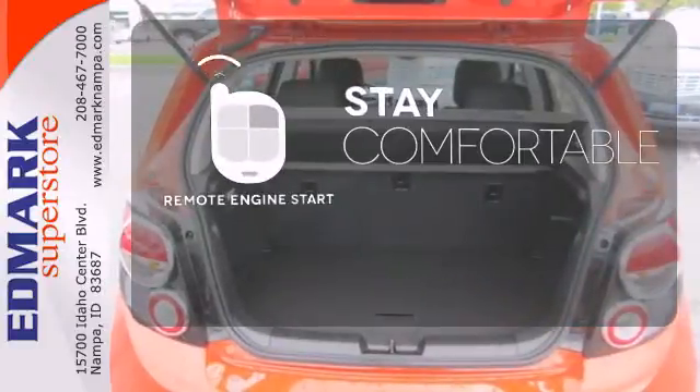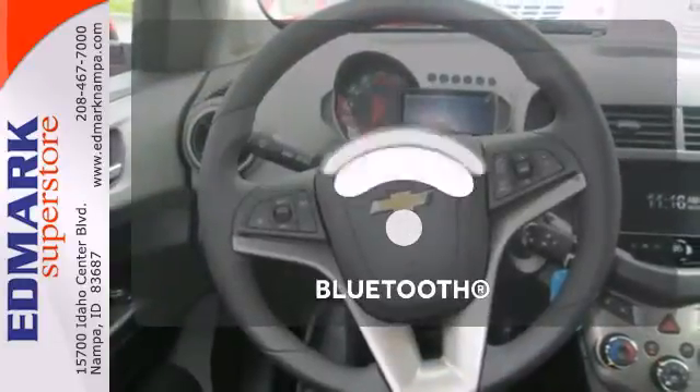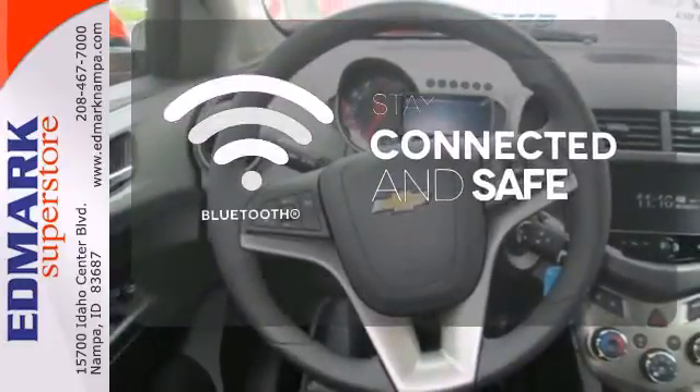Stay comfortable inside while the engine warms up outside thanks to Remote Engine Start. Bluetooth wireless technology keeps you in command and in touch.